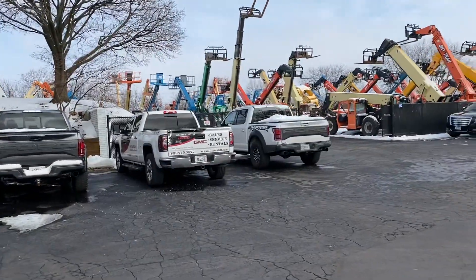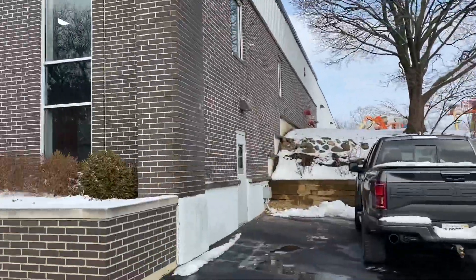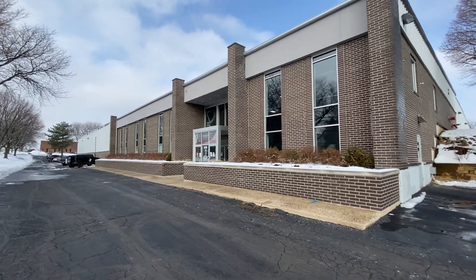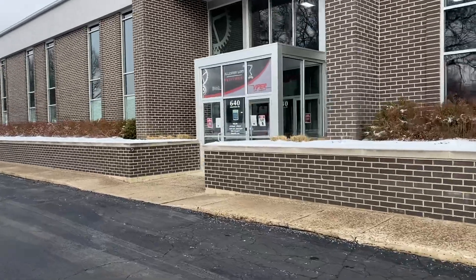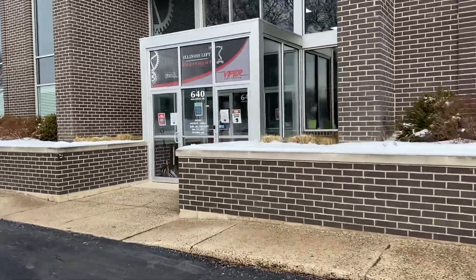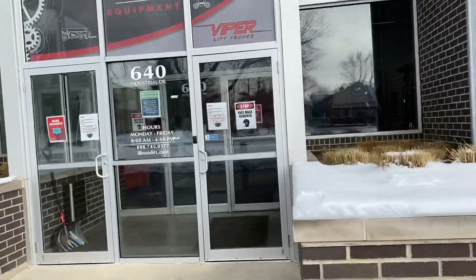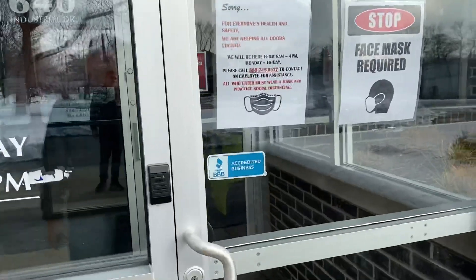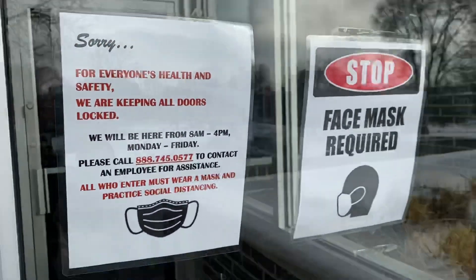Here's one of our service vans because we do outside service as well. Here's a general overview of our facility location, and then as we walk through, this is the entrance to our facility at 640 Industrial Drive, accredited by the BBB. Of course, COVID, so we have all these rules and regulations going on right now.